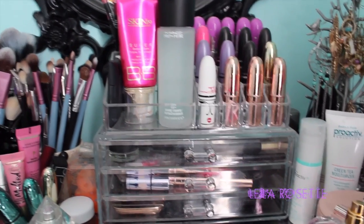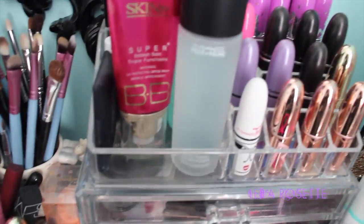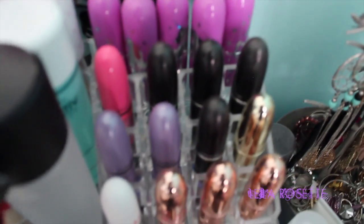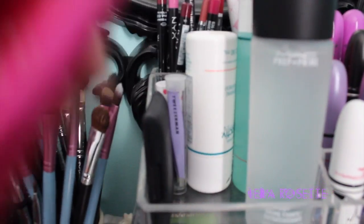I'm actually probably gonna do an in-depth vanity tour in a couple of videos from now, and I'll explain what everything is and the colors and stuff like that. But I'm just gonna do a quick overview. I got this container from eBay, it was around $40 — not worth it in my opinion because it's tiny. I'd rather have just saved my money and bought a clear cube or something. Up here I have some lip liners, a BB cream, and then here are some lip products — Lime Crime and MAC. And I have my daily skincare stuff back there: some Proactiv, some tweezers, this BB cream, some Fix Plus.